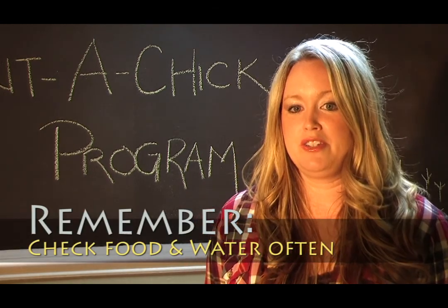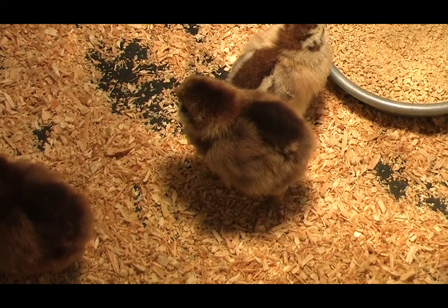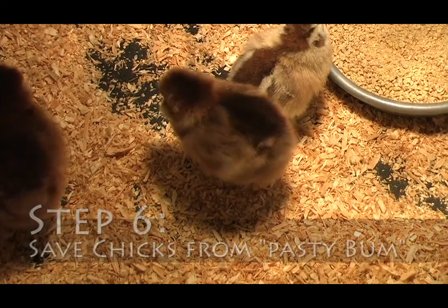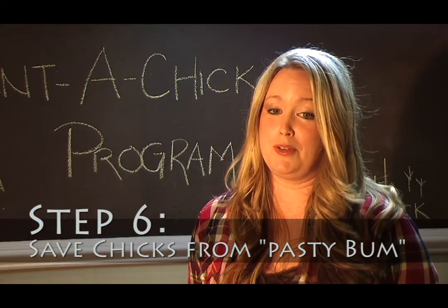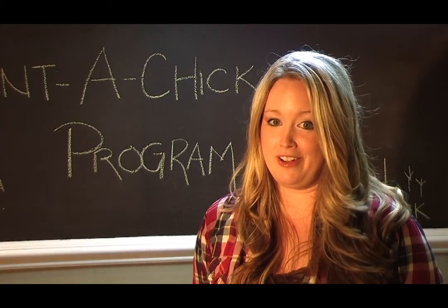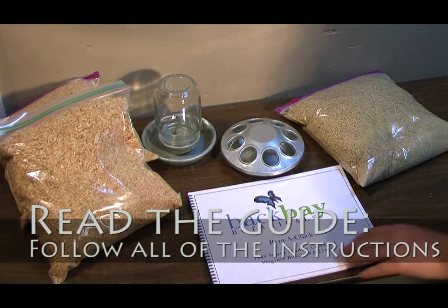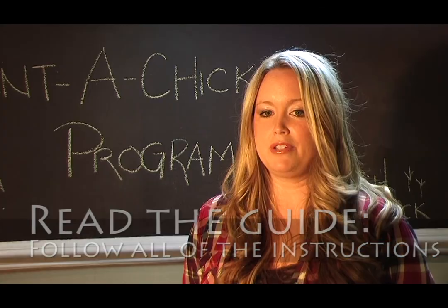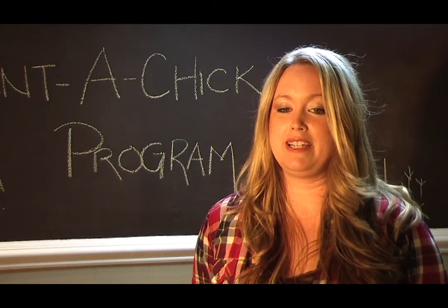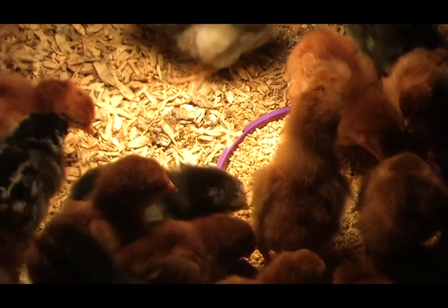Also, there's a very special task that your new parents will be in charge of: checking the chicks for pasty bum. Sometimes the chick's poop sticks to their butt and you have to wash it off. You must read the guide because this is an important step. You will have to be on the lookout for this and take some wet paper towels to make sure the chick's bottom stays clean. It's a very important task and you can save a chick's life by doing this.